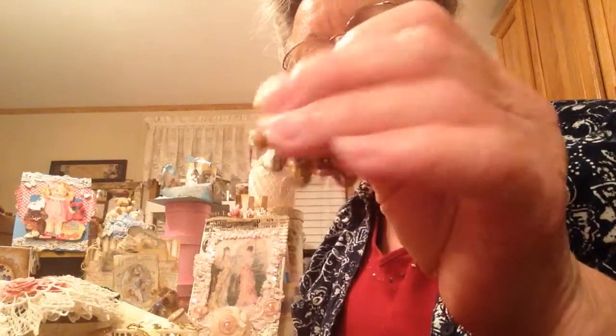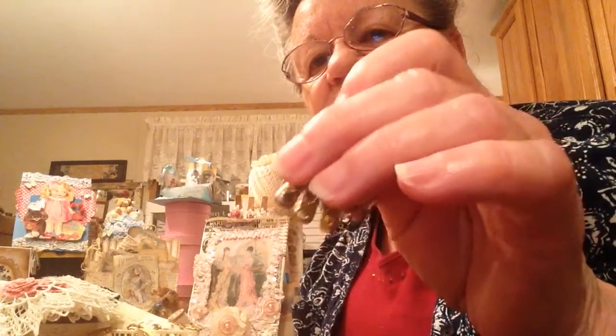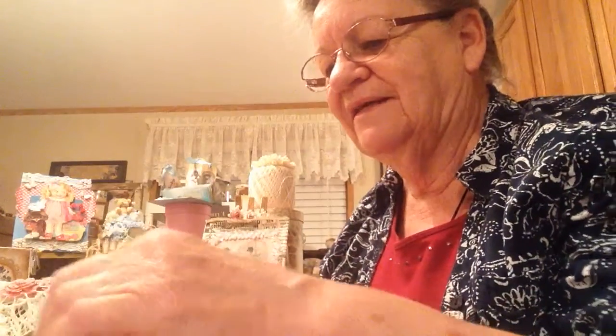This was one of the cutest things in there — look at those little bitty shoes, booties! It was one of those mother necklaces — it says 'Mother' up at the top — and those were somebody's grandkids or kids. There are six of them on there and they are just precious. Oh goodness, what fun!